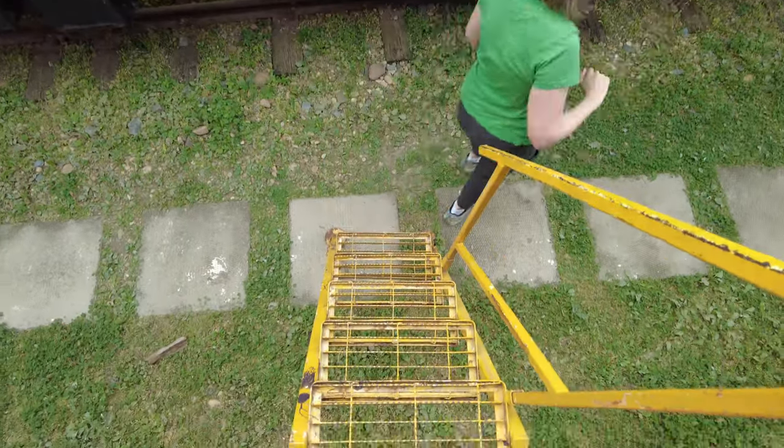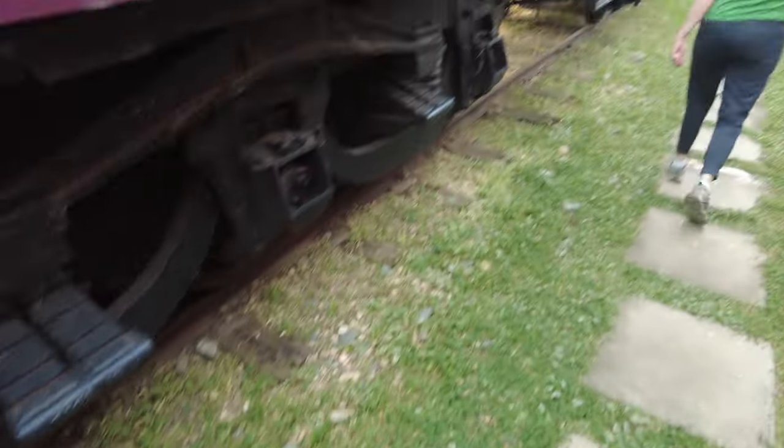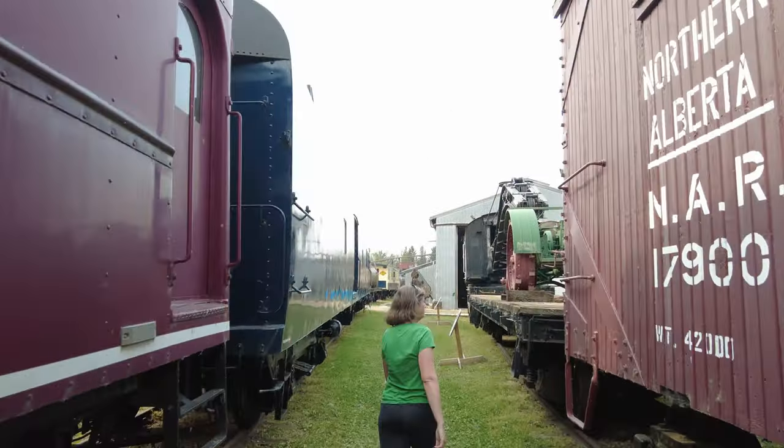Quite the steep approach into that one, but we managed without incident.